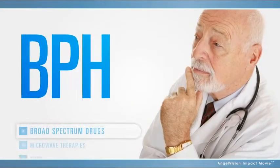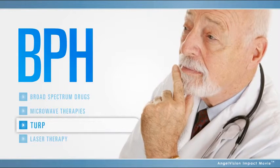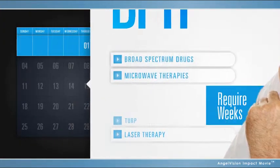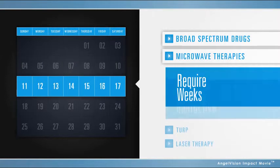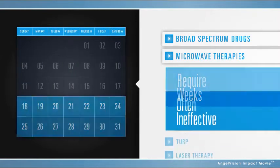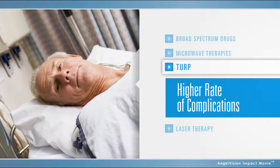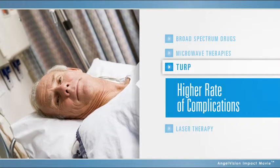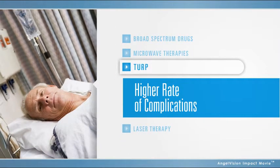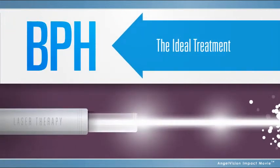You have a lot of different choices for treating BPH, each with its own advantages, complications, and levels of effectiveness. Broad-spectrum drugs and microwave therapies not only require weeks to take effect, they also frequently fail to deliver the desired outcomes. And while TURP has been traditionally recognized as one of the most effective treatments, it can result in greater blood loss and usually requires an overnight hospital stay and extended recovery times. That's why using lasers to vaporize tissue is now considered the ideal treatment for BPH.